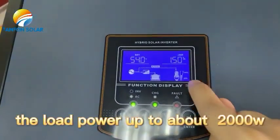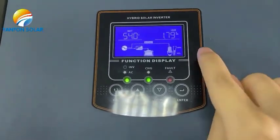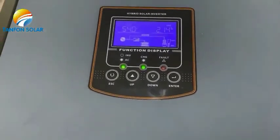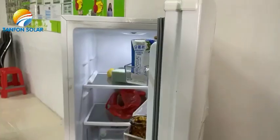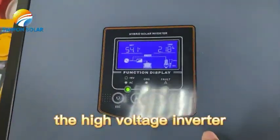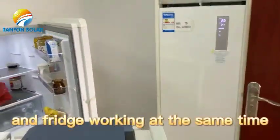The load power will go up to about 2000 watts. And then we connect a fridge. The high-voltage inverter can handle the air conditioner and fridge working at the same time.